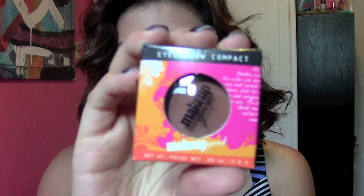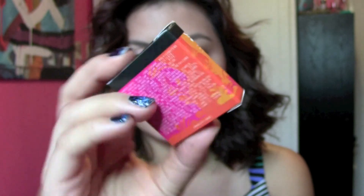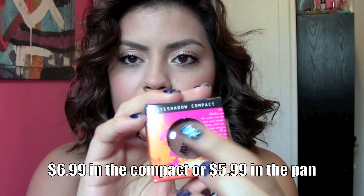I purchased some eyeshadows because I am an eyeshadow junkie and I just can't get enough eyeshadows apparently. I got five of her eyeshadows, and this is what her packaging looks like, which is really cute and bright. This is the back, and the names are inside.